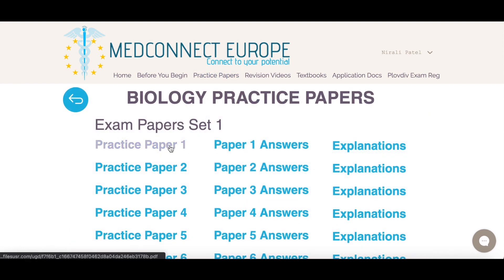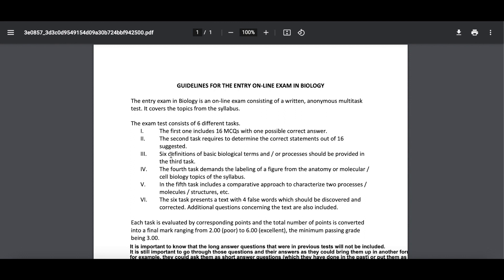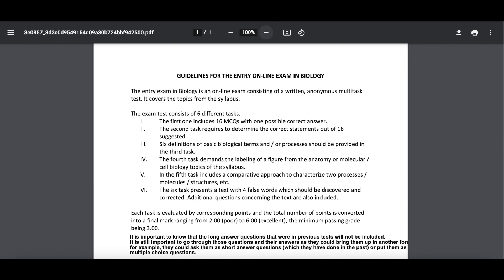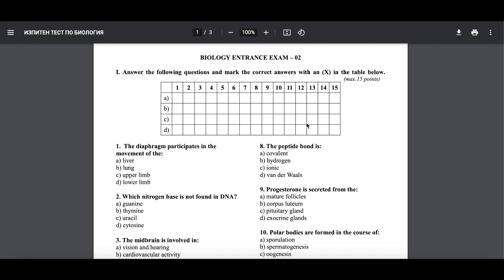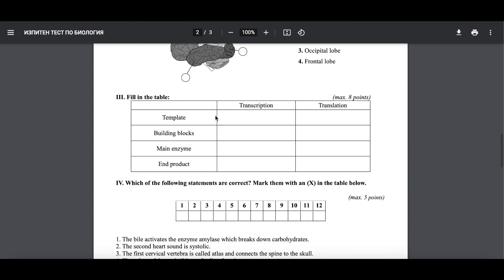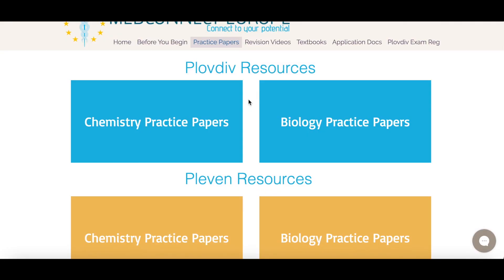That's just for chemistry — it's a similar thing for biology too. You will also be provided with practice exam papers, answers and explanations, exam format, and the syllabus documents. The guidelines for the biology entrance exam are different to the chemistry papers, so please make sure you double check the guidelines and familiarize yourself with the rules and differences between both papers. If we click on a practice paper, my exam was actually very similar to this. I remember the multiple choice question box, some open questions, tables, and open questions at the end.